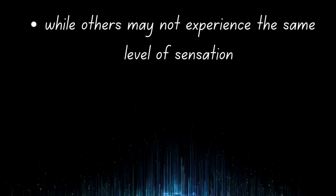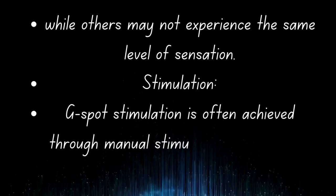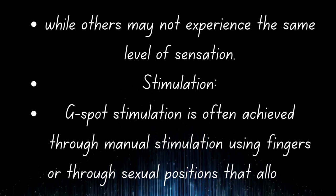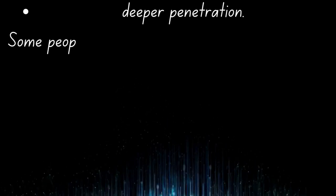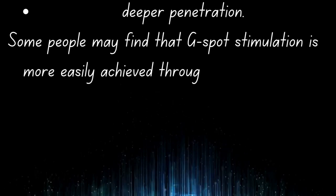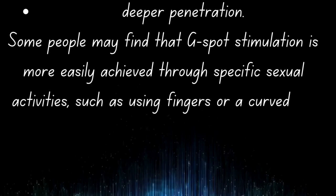Stimulation: G-spot stimulation is often achieved through manual stimulation using fingers, or through sexual positions that allow for deeper penetration. Some people may find that G-spot stimulation is more easily achieved through specific sexual activities, such as using fingers or a curved sex toy.